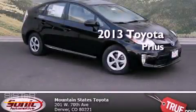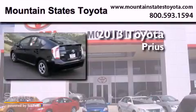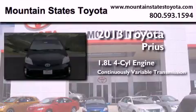This is a brand-new 2013 Toyota Prius. It features a 1.8-liter four-cylinder engine and a continuous variable transmission.